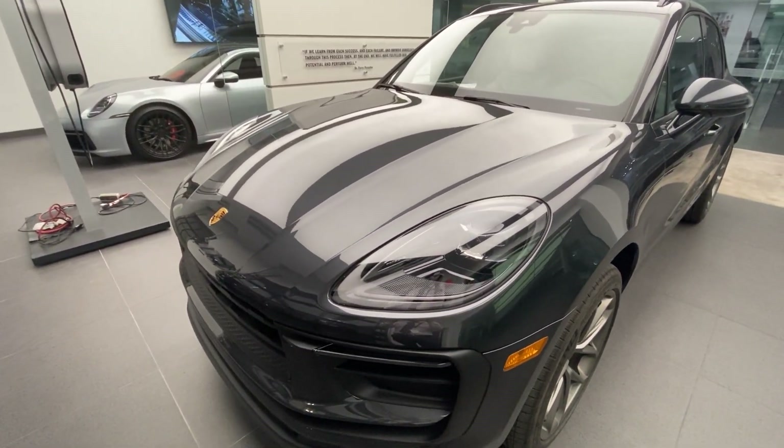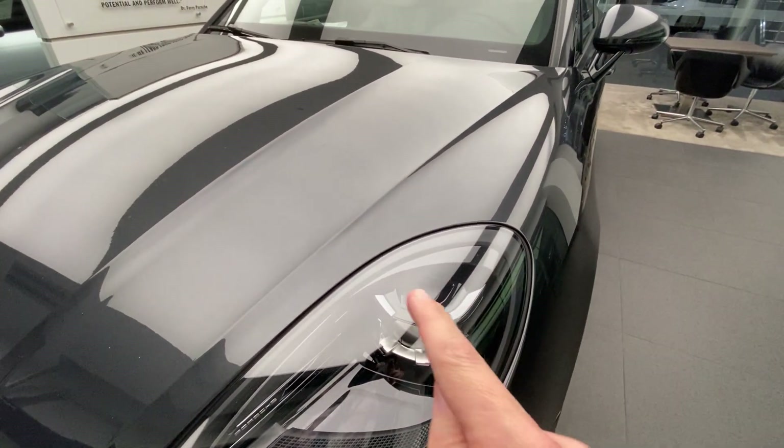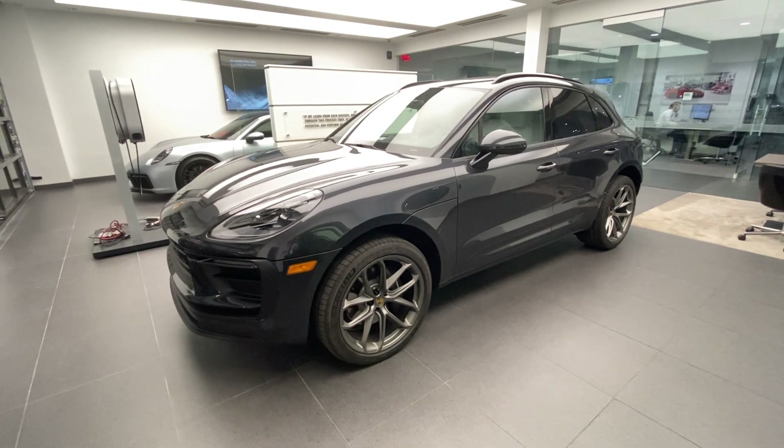LED headlights have been standard for the Macan since model year 2019. Of course, we see them also now on the redesigned 2022 — the beautiful LED headlights. This specific one, by the way, is finished in Volcano Gray Metallic, a dark gray metallic color.